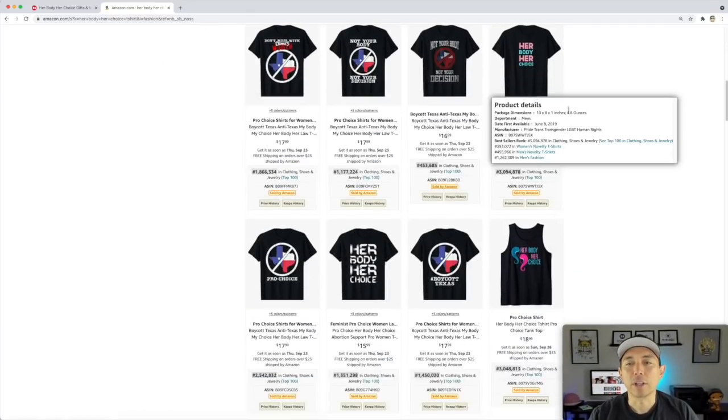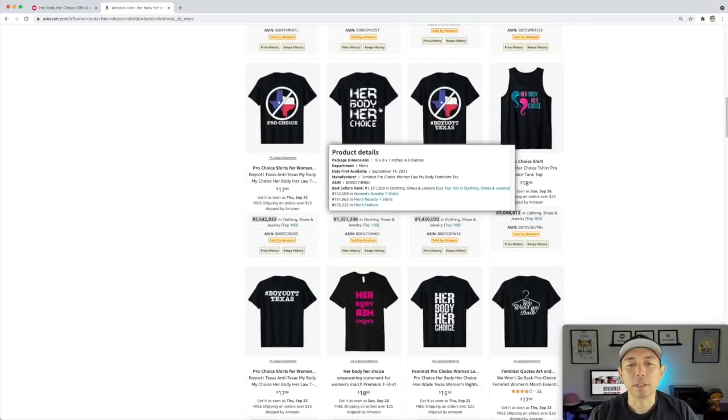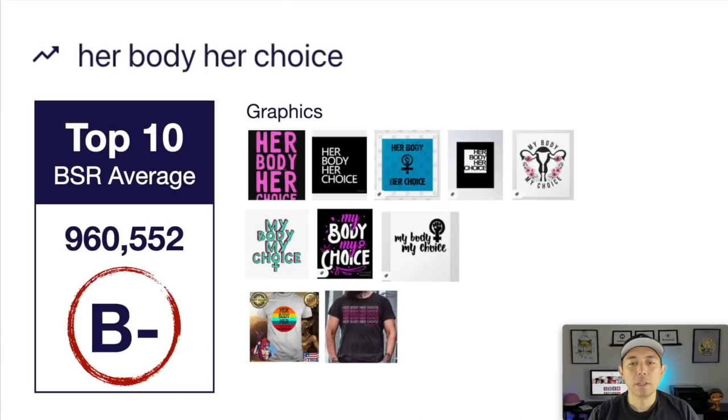You can see — talking about Texas here — but the colors and things that make it stand out. Here's the image board showing all the different kinds of fonts and graphics you could use. This one is getting a B minus — it was really hot maybe a couple weeks ago but it's still selling right now. You can see the low BSR average. This is your trend number four: Her Body. Her Choice.